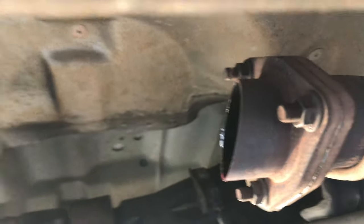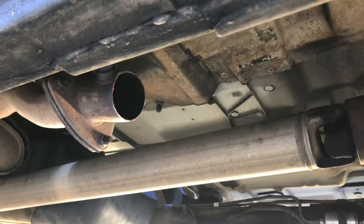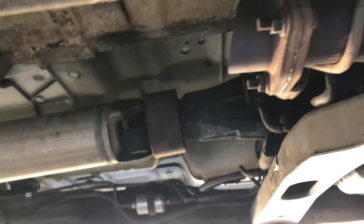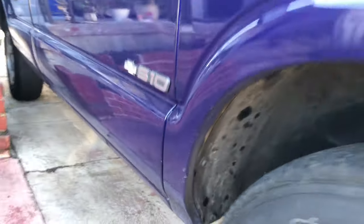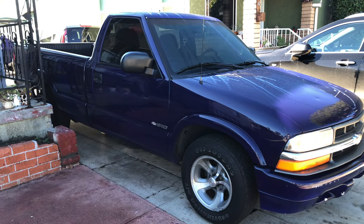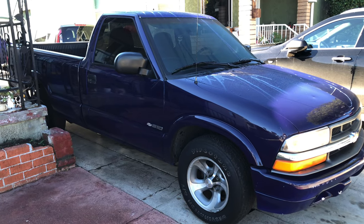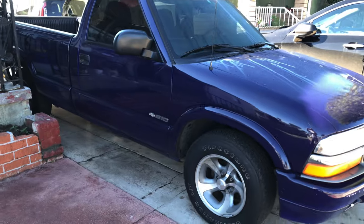It's an automatic. This is the rear catalytic converter because this truck has two. Let's turn it on and see how it sounds — sounds like a muscle car.